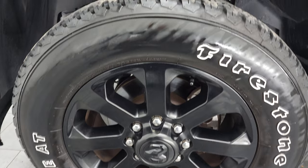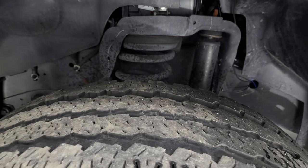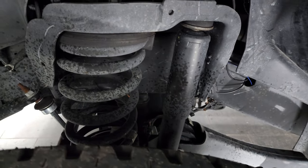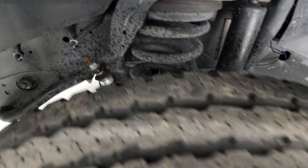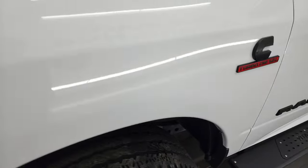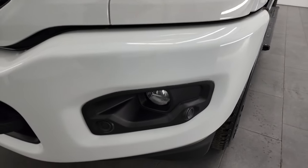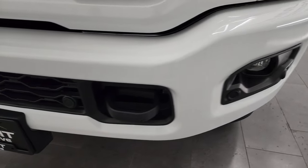Firestone Transforce AT tires — these are LT 285 60R 20s, and they have right around half the tread left. Frame and underbody is exceptionally clean on this truck. Front fender is in great shape — once again, no dents or dings. You get the blacked-out headlight bezels and the painted front and rear bumper, part of that Night Edition as well.